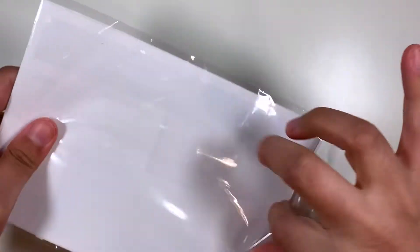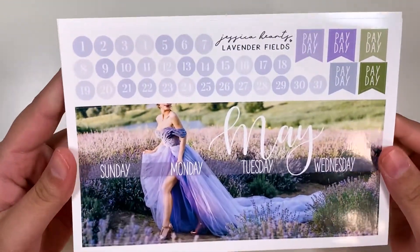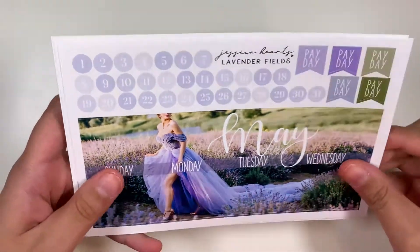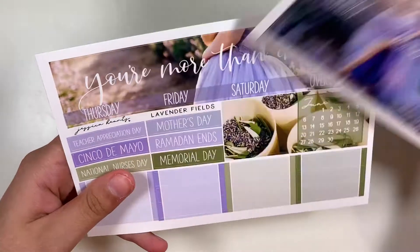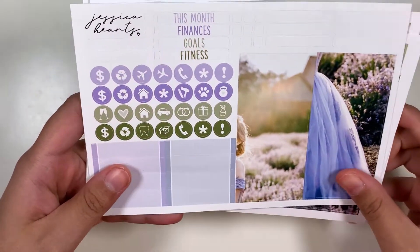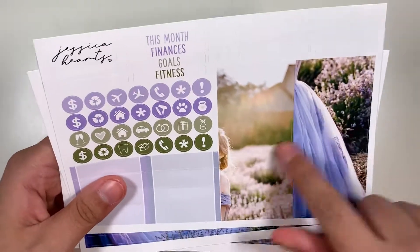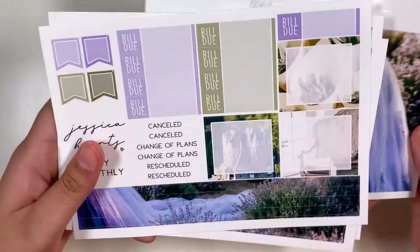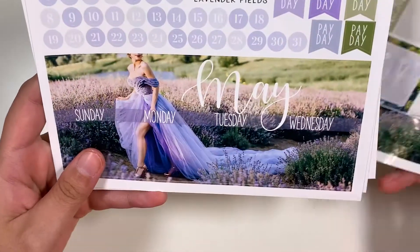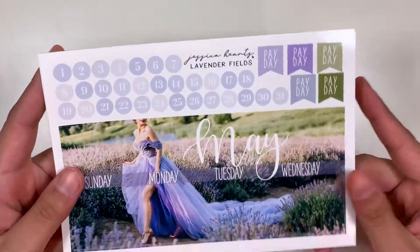I picked up the monthly photo kit for May. It's a really pretty lavender kit — it has this beautiful dress on it. I'm a big fan of purple, so I saw these colors and I thought I just have to have it. I love how for the sidebar you stack these two here to make an image, and then here's the build-a-page. Super pretty. I'm really excited to use this in May. It's called Lavender Fields.